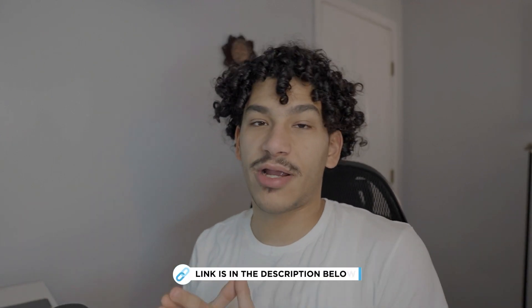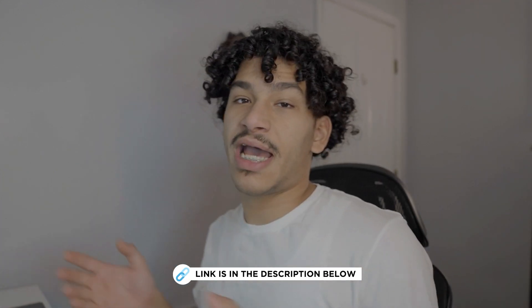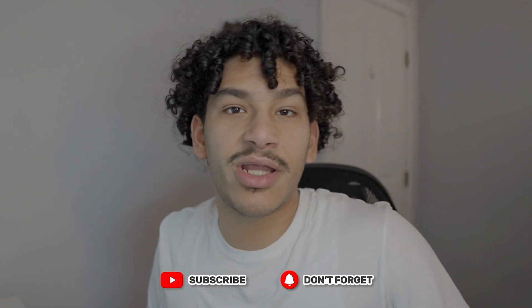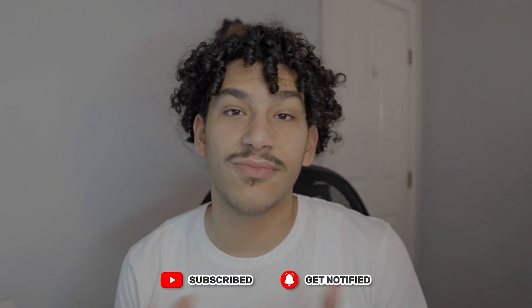Now if you don't want to go through all this headache of setting up your store, inside of my program Brand Discovery we actually have converting websites pre-made and already done for you. If you want to get access to that, the link in the description explains how I can help you scale your brand. There's also a free training on how to scale a brand to $10K a month in 90 days or less — click the link below. That's how you build and set up your Shopify and build a converting website from the start. If you enjoyed this video I'd appreciate a like, and I will see you guys in the next video.